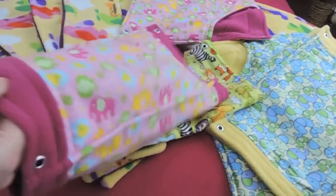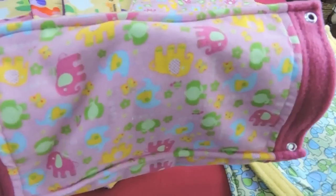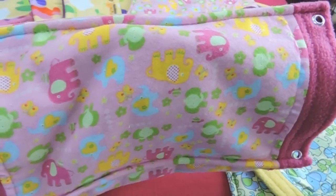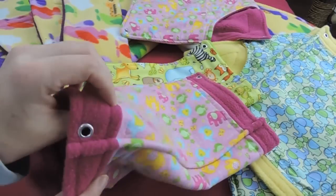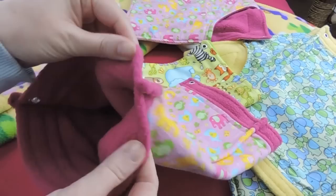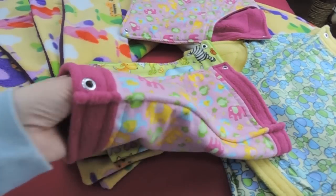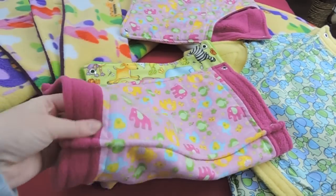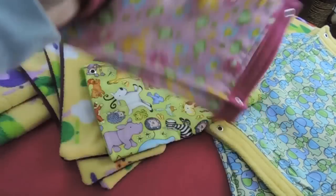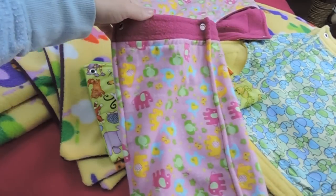So the first one here I had gotten for the girl's cage — it's just a double decker hammock. Of course I picked the elephant fabric, and she also has the fleece on the outside which I thought was a really cute touch. It's definitely different than all of the other hammocks that I have gotten from people and I just thought it was super cute. So there is the double decker.